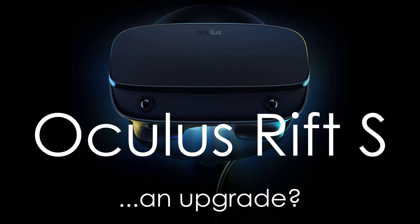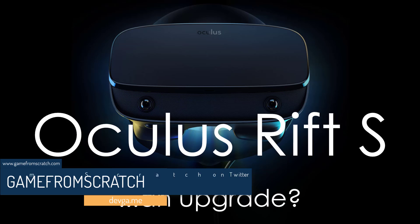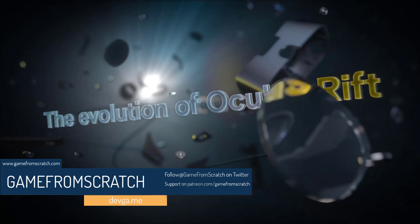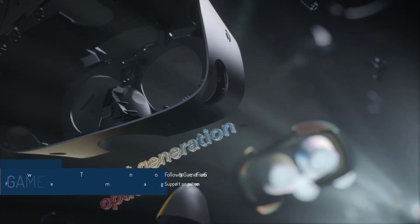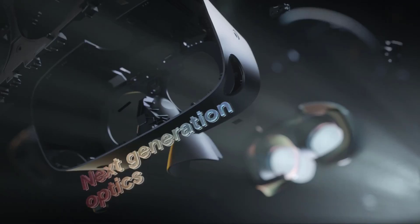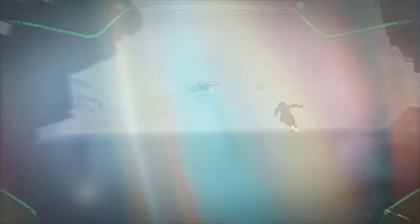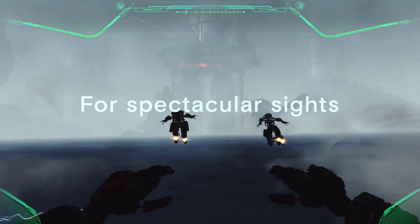Hello everybody, it's Mike here at Game From Scratch. Today Oculus announced a new version of the Rift coming in spring of 2019 — it is the Oculus Rift S. Since I was working on Unreal Engine stuff I didn't get to pay a lot of attention to this, so that means there's been a few hours since the announcement and there has been some feedback. We could just call it a mixed response.